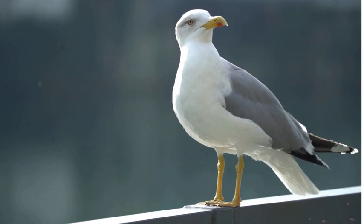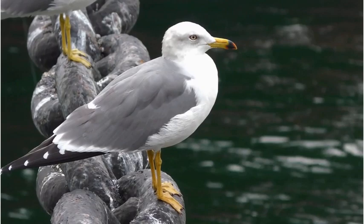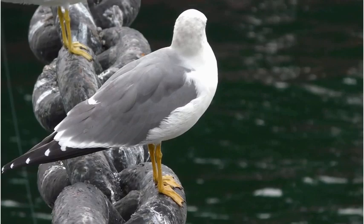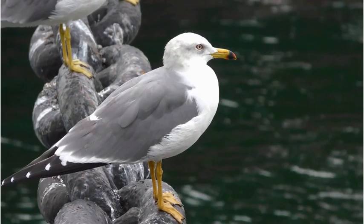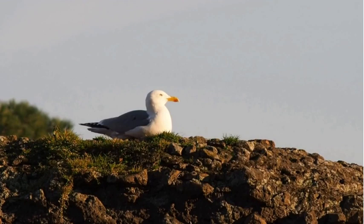This adaptation to urban environments has led to some challenges for both gulls and humans. In certain areas, gulls nesting on rooftops can cause disturbances due to noise, droppings and potential damage. To address these issues, some management techniques have been implemented, including the removal of eggs from rooftops to discourage nesting. These measures aim to strike a balance between conserving the species and mitigating the impact on human structures, with efforts made to relocate gull nests to suitable alternative sites.